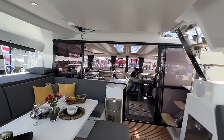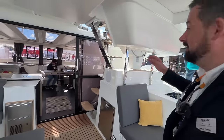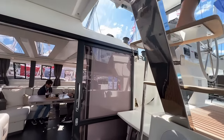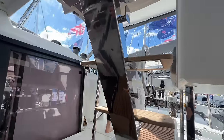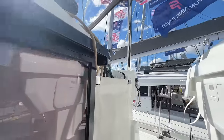As we're walking through, I want to point out the helm station — it's right here, connected to the whole boat. Our plan is that owners are going to cruise and sail the world, so having the ability to be at the helm station but still connected and talking to the galley, the salon, and everyone is hugely important.